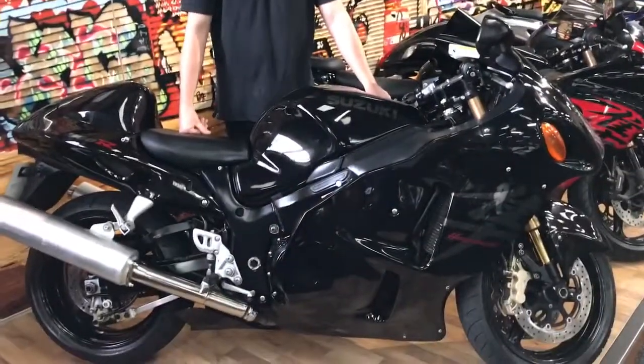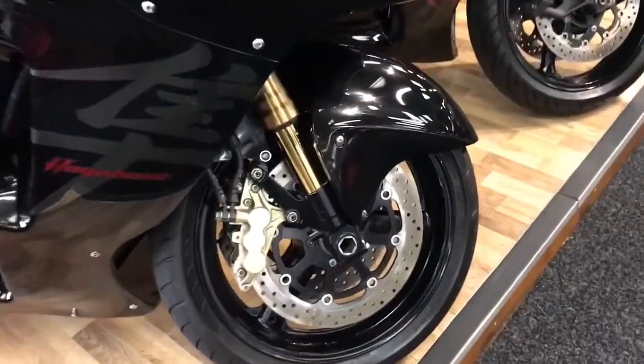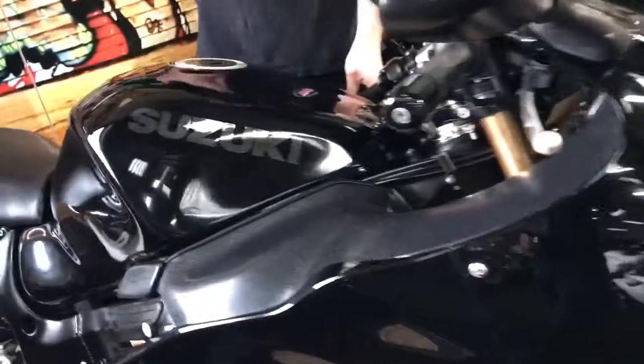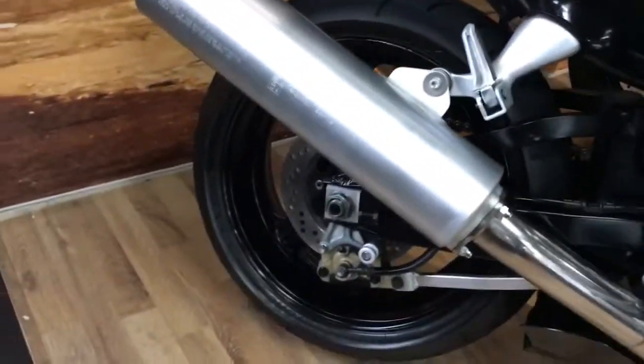It's lovely. It's a 2004 on a 54 plate with 20,310 miles, but for the year it's really really clean. It's totally standard — it's got a darker screen, a seat cowl, and the only thing really is it's got some bar risers just for a bit of extra comfort. Like I said, really really clean for this year.